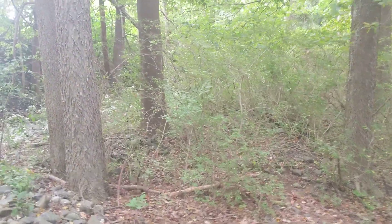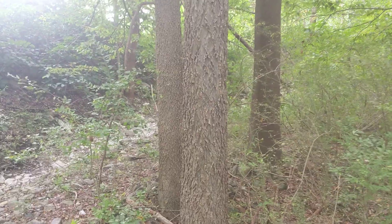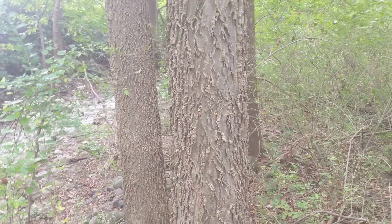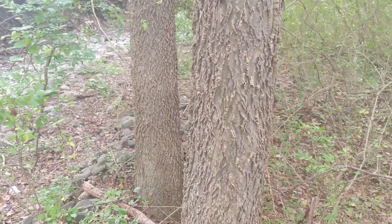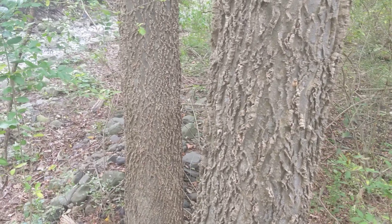Super tough — they can tolerate quite a bit of flooding and quite a bit of drought. These very well-drained soils get pretty dry sometimes, but they can also be inundated with water. There is no other bark like that.